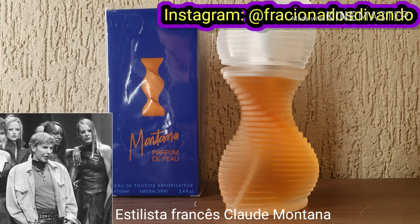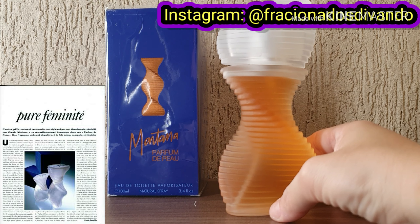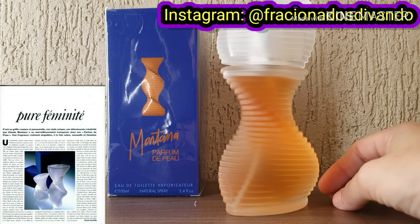Claude Montana é um grande designer de moda. E este perfume lindo aqui abriu as portas e inspirou a criação de vários perfumes. Mas antes de falar para vocês quais foram os perfumes que o Parfum de Peau de Montana inspirou, eu vou mostrar a embalagem.